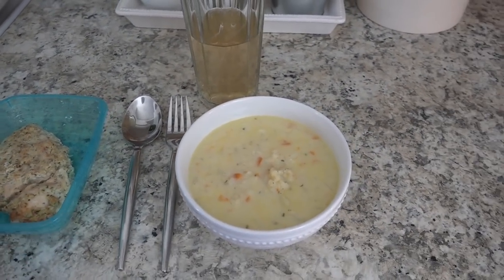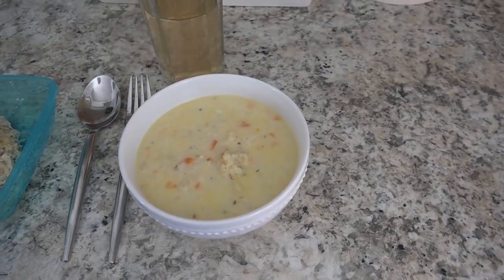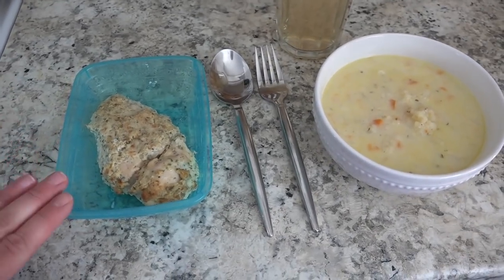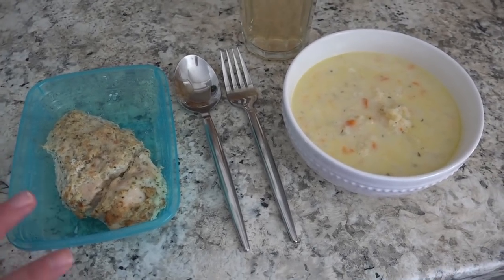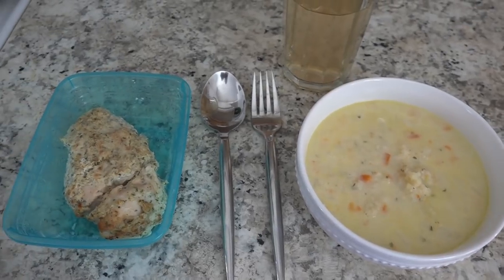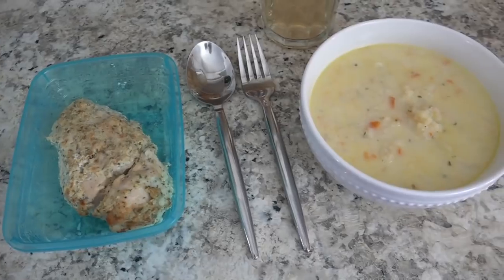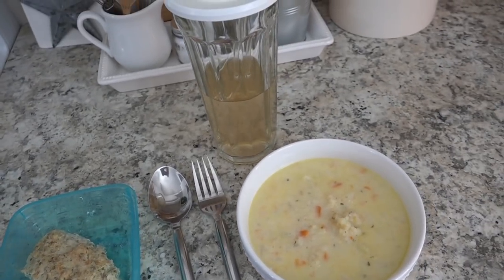For lunch today I'm having a bowl of Trim Healthy Mama cauliflower soup — so delicious, I'll leave the recipe link below. I'm also having a piece of chicken with banging ranch chicken sauce: half a cup of Greek yogurt, half a cup of mayonnaise, minced dried onions, parsley, garlic salt, and salt and pepper. It's one of my favorite favorite meals. I'm having it cold today along with some flavored water.